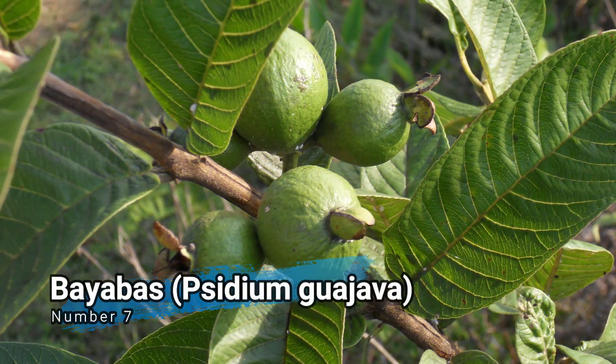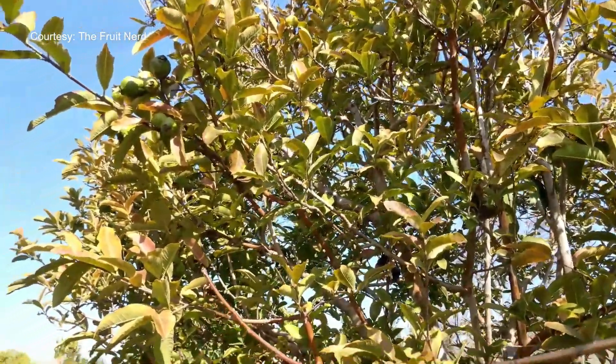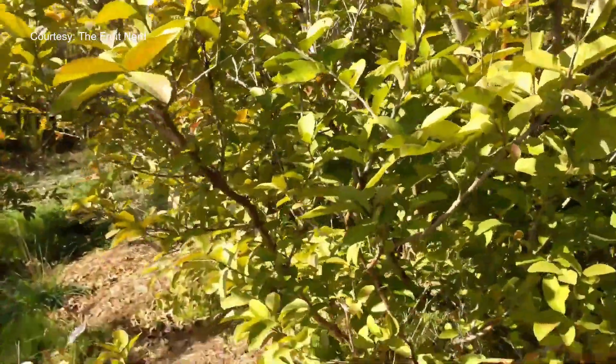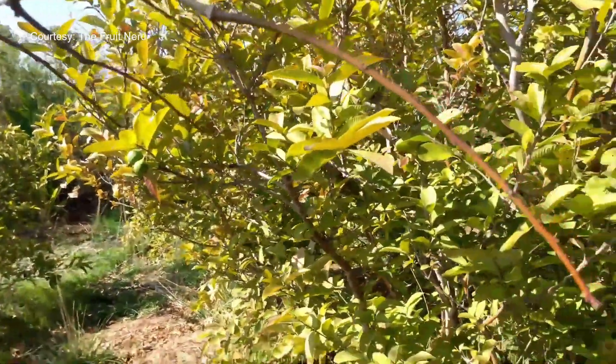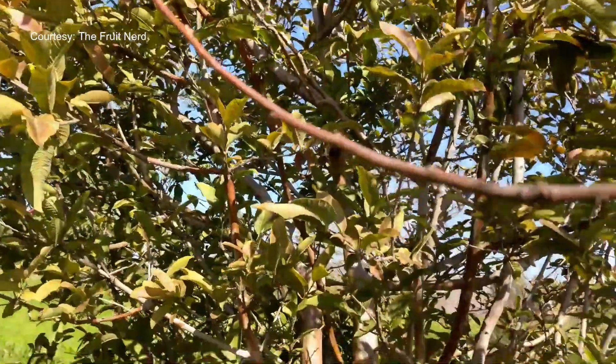Number 7: Biabas, Psidium guajava. Biabas, or guava, is known for its antimicrobial properties. It is used to treat various gastrointestinal disorders, including diarrhea and dysentery. It is also believed to have wound healing properties.